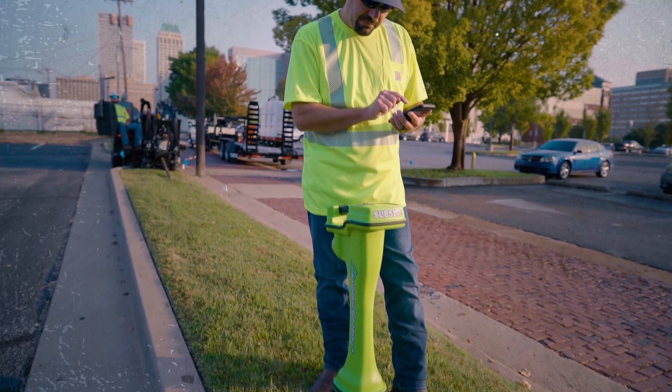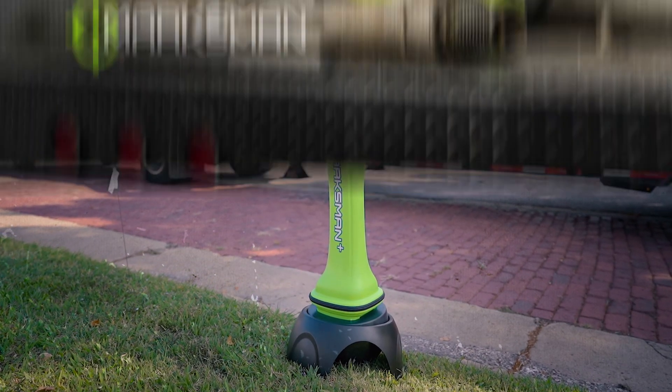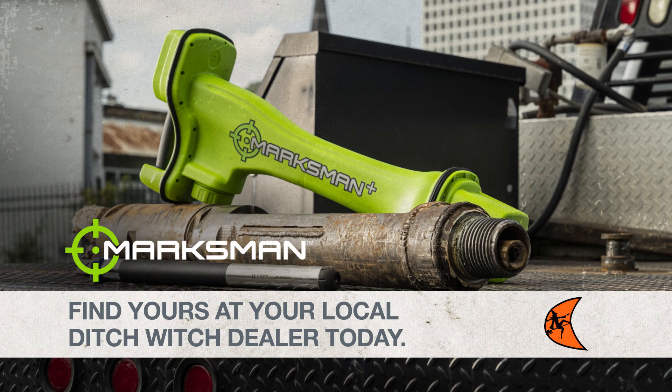Cut through noise like never before with the tracker of choice for interference mitigation and avoidance, beacon performance, and ease of use. The SubSite Marksman HDD guidance system — find yours at your local Ditch Witch dealer today.